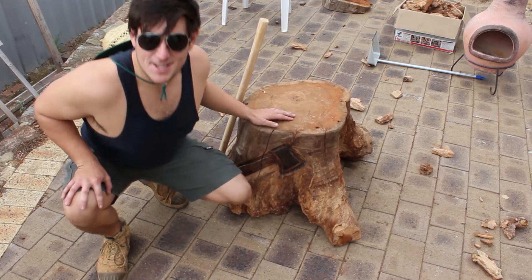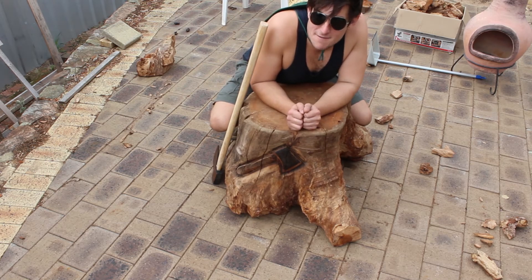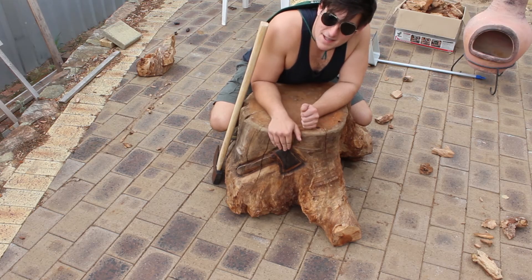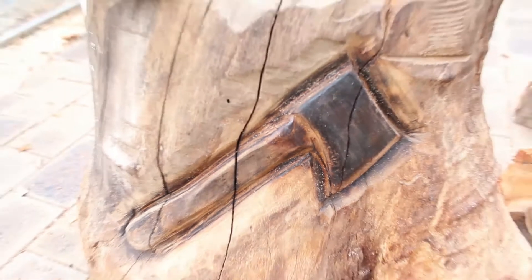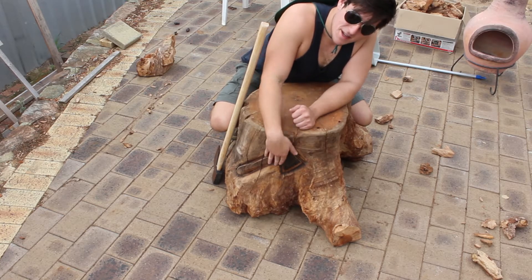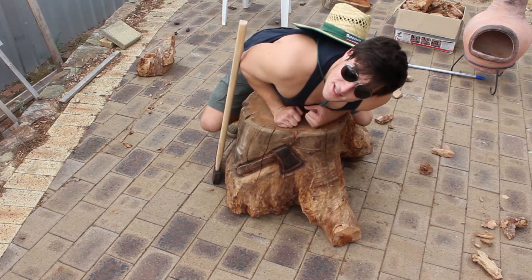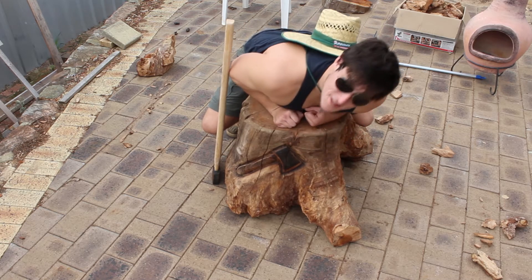Here it is. Absolutely magnificent stump. Notice the axe? Beautiful. Now I didn't see him doing that — I didn't see him going to that level of detail, but he did. And it is fantastic.